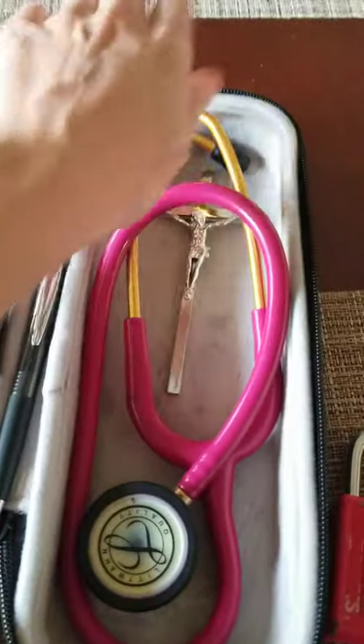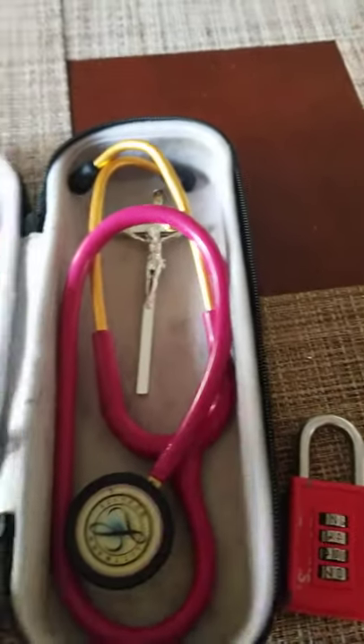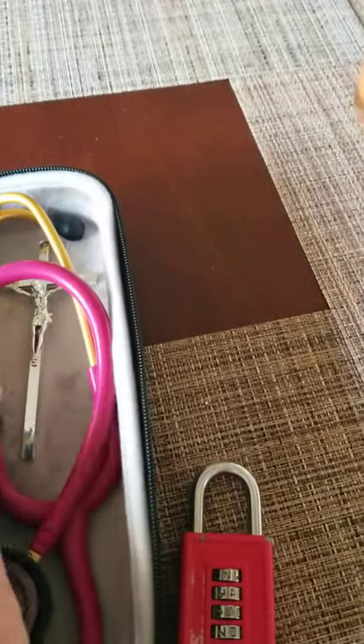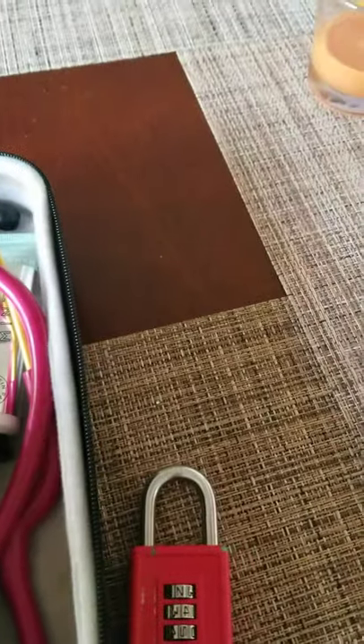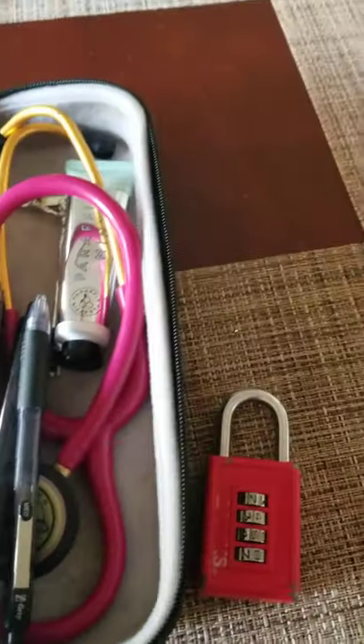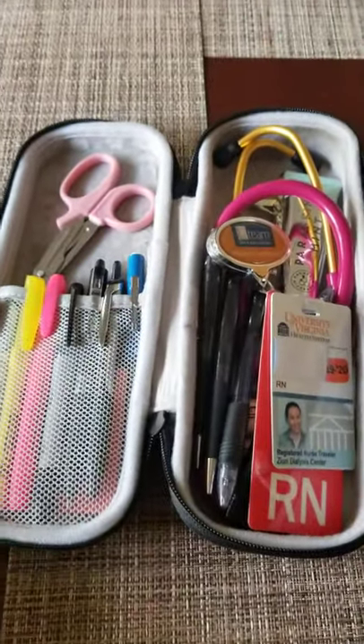You guys can check it out — go on Amazon or Google 'stethoscope cases.' I really like it and I suggest you guys get one. Keep it with you, put it in your car or your locker, and it'll have everything in there. Okay, that was a short video but I just wanted to share that with you. Bye, guys!